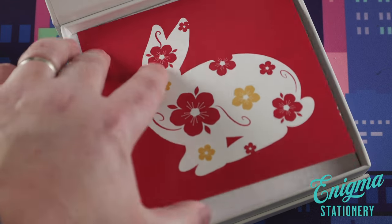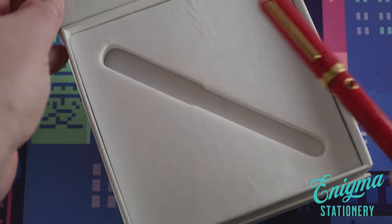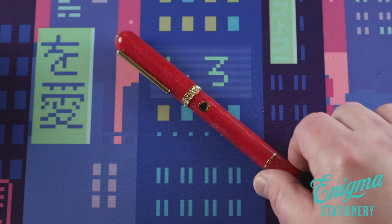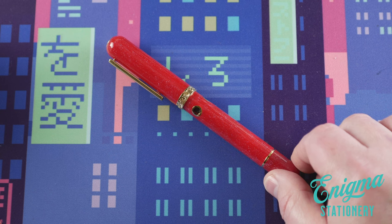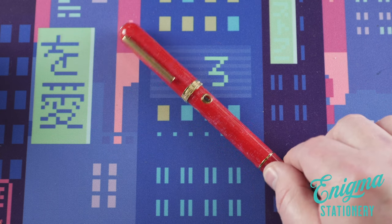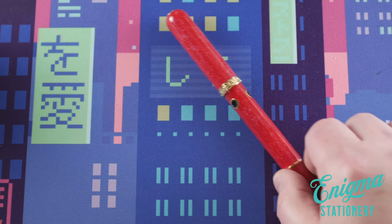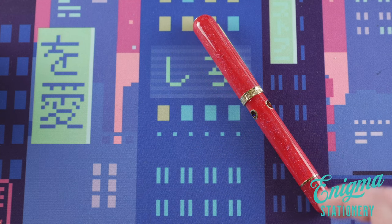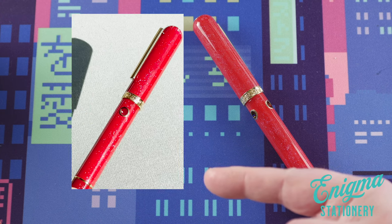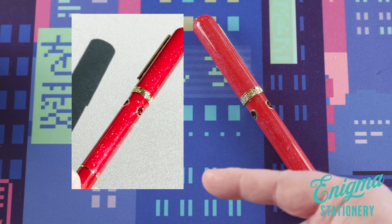So without further ado, there it is. I'll pop it out of the box here. And you can see as I turn it, it's not just a red — it's a shimmering red. Got hints of blue, teal, and purple in those sparkles. In fact, I can't fully do it justice here, so I'm going to insert right there a video that I shot in direct sunlight so you can see just how sparkly this thing can really get.